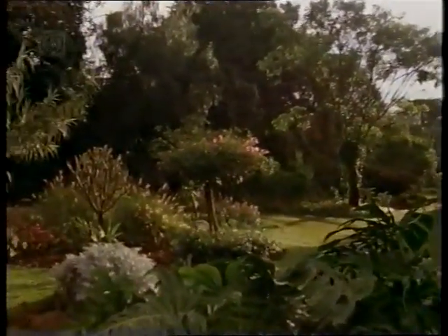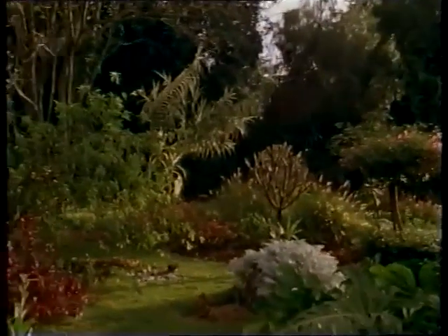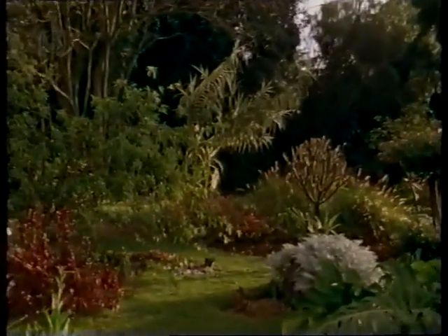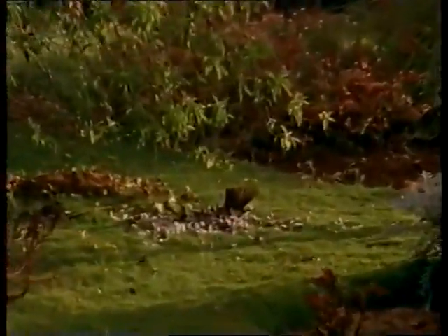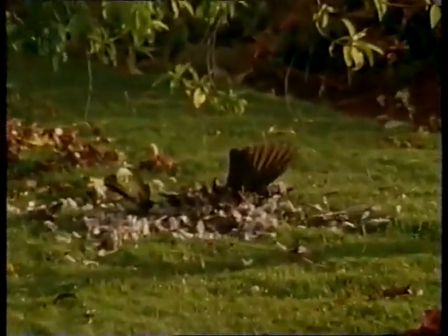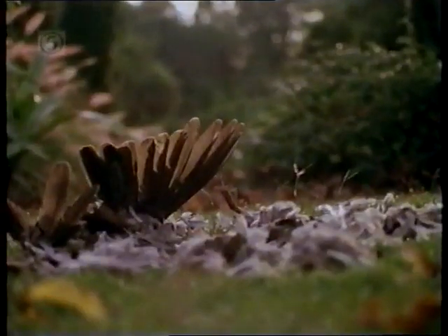When the sun comes up the place looks like a well-planned and well-kept garden again. But in the centre of the lawn there's a reminder of where this is. A predator has made its kill. The African bush, together with all its wild inhabitants, is just a few metres away at the bottom of this spectacular garden.